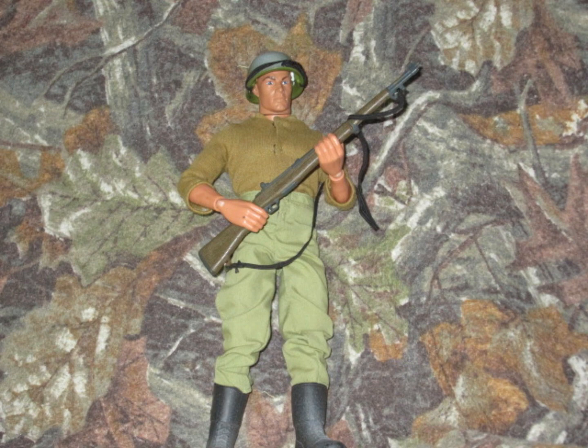Moving on to number 3, we have the World War II European Theater figure. I've wanted this figure for a very long time, and just last year I was able to get him — one of my favorite figures. He may seem generic, but I really like the shirt and the uniform. I don't know why, but he's one of my favorites.